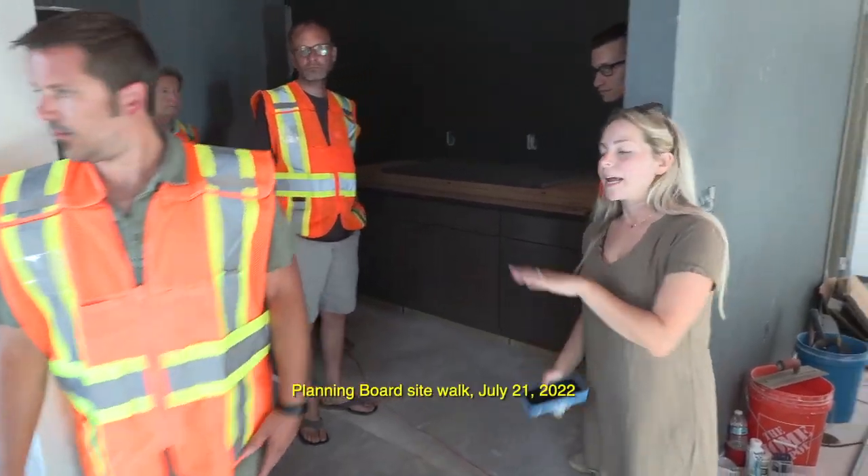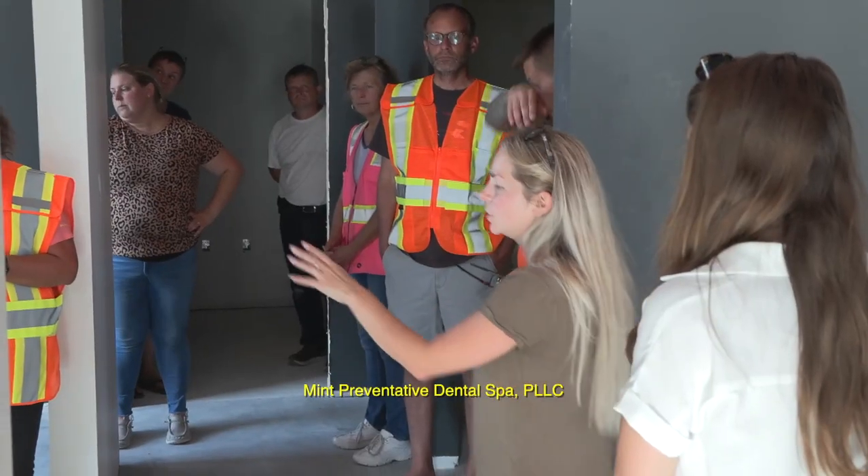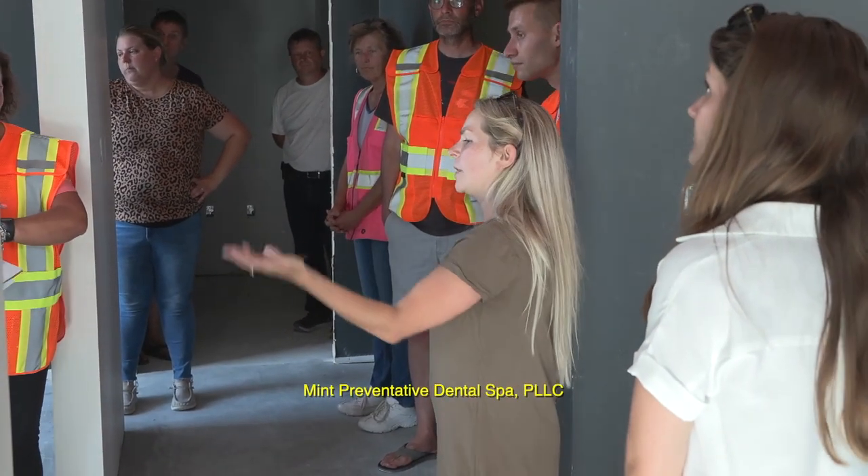That'll be what the exterior looks like in a nutshell. We have an anticipated completion date of late summer, early fall. We have three tenants that will be moving in early August. The first would be a dental spa offering, and we're really excited to have them join the community.